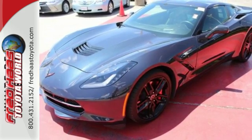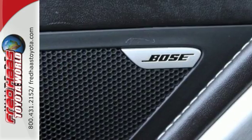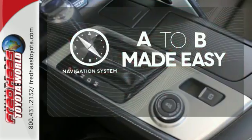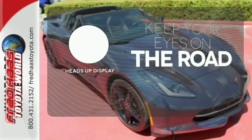Plus, this sports car has plenty of cool convenience technology like keyless access, a rear vision camera, and OnStar with 4G LTE WiFi connectivity. Never feel lost again with the navigation system. You don't have to take your eyes off the road for the information you need with the heads up display.